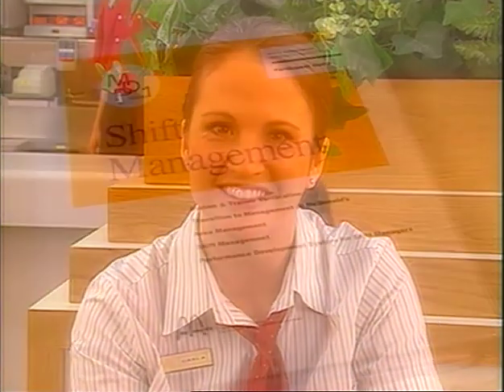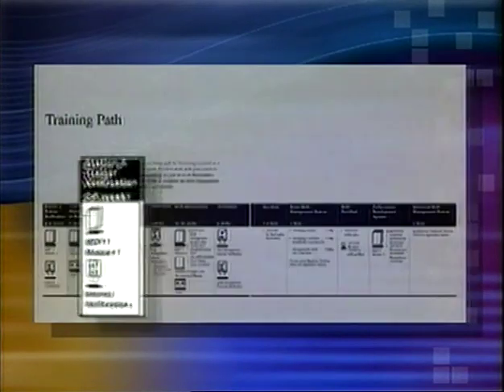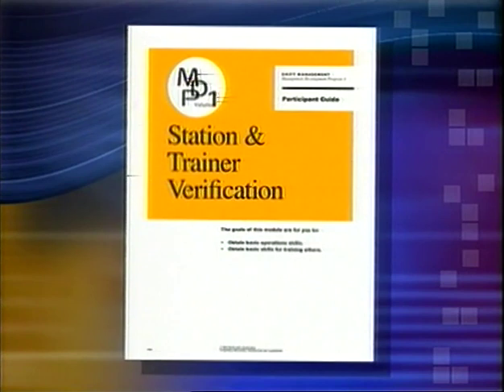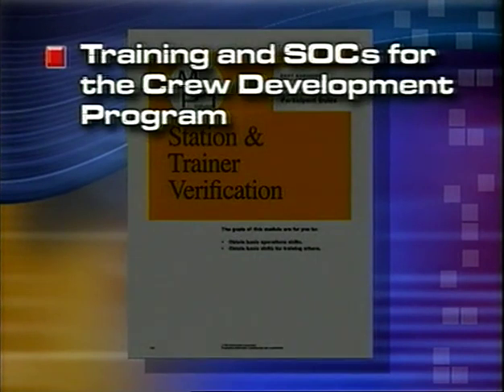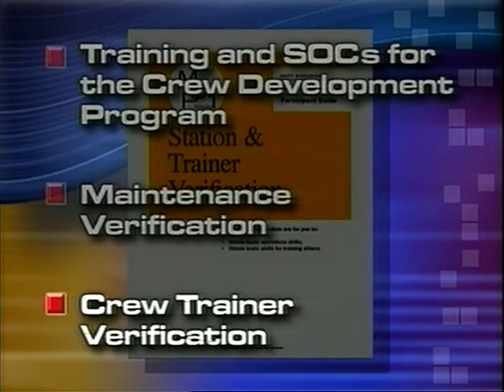Think of me as your talking coach guide. Let's get started by taking a look at each part of the program. The first step of the shift management program is completion of the station and trainer verifications. Use these to make sure the trainee has a basic understanding of operations and the skills needed to train other crew before they begin learning how to run a shift. The components for this part of the training are training and SOCs for the crew development program, maintenance verification, and crew trainer verification.